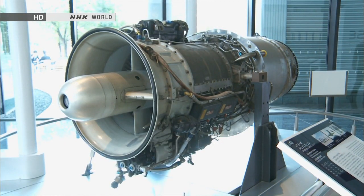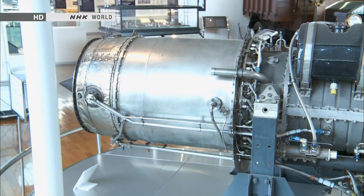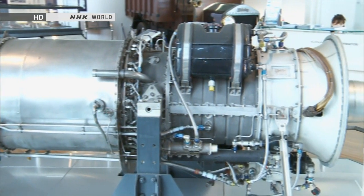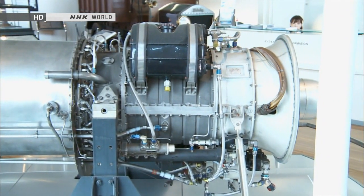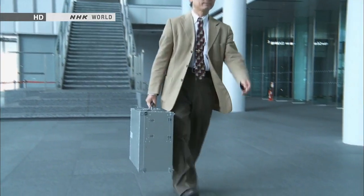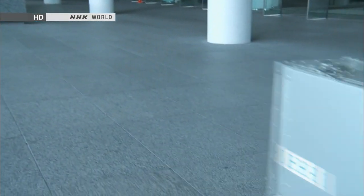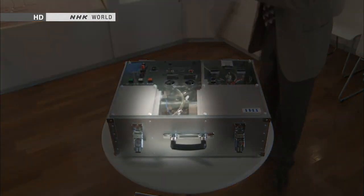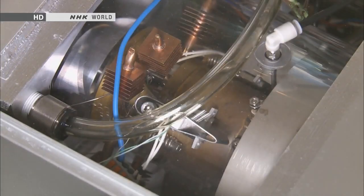Today we check out IHI's latest innovation: an ultra-compact power generator unit which uses the same gas turbine technology found in jet engines. This is Kosuke Isomura, the developer of the gas turbine generator unit. Believe it or not, the unit is contained in this aluminium trunk case he's carrying.